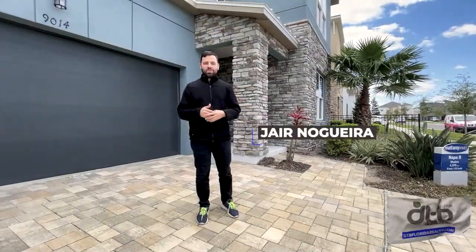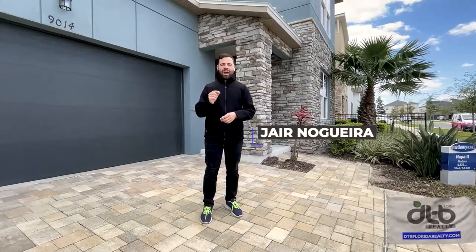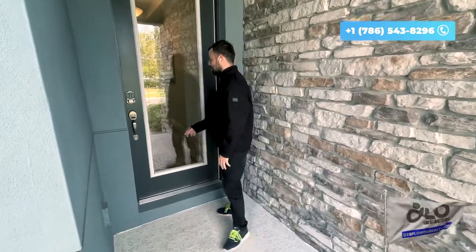Hello everyone, we're here at Solari Resort and we want to show you one more house sold by TTB Florida Realty. This is a house at Solari Resort with 4,378 square feet, six and a half bathrooms and nine bedrooms. It's a beautiful house — come check this out with me.